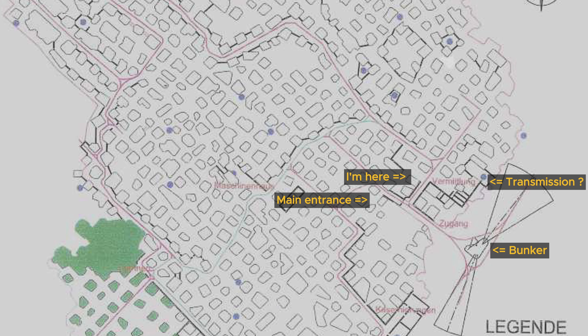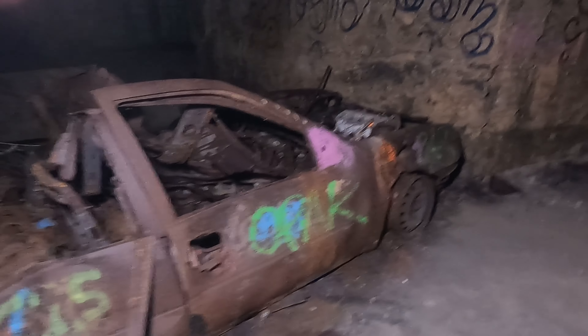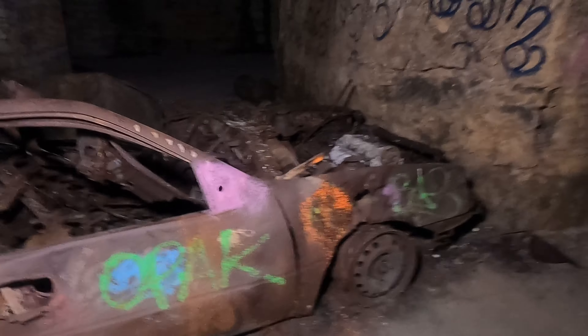It's much bigger than I'd imagined. My LED panel can't even light the ceiling because it's too high in some places. I found a very poor quality plan — the area where I'm moving forward was apparently used for communication, but I'm not 100% sure.